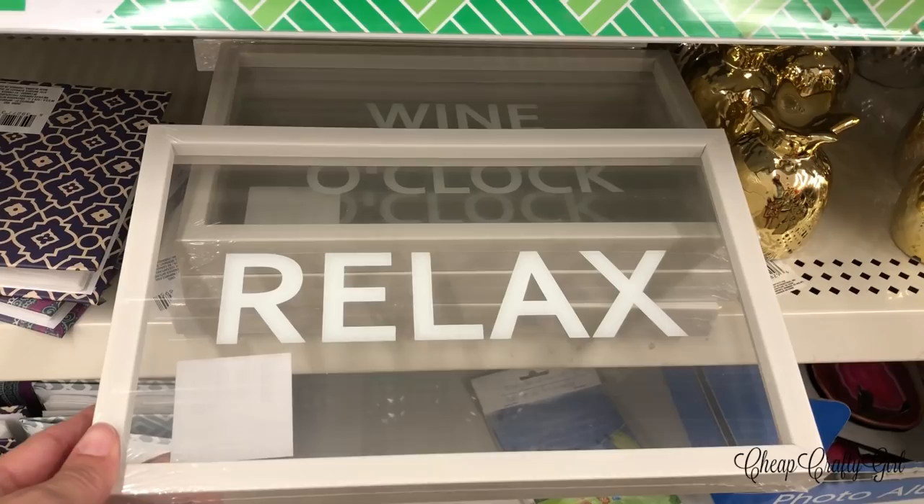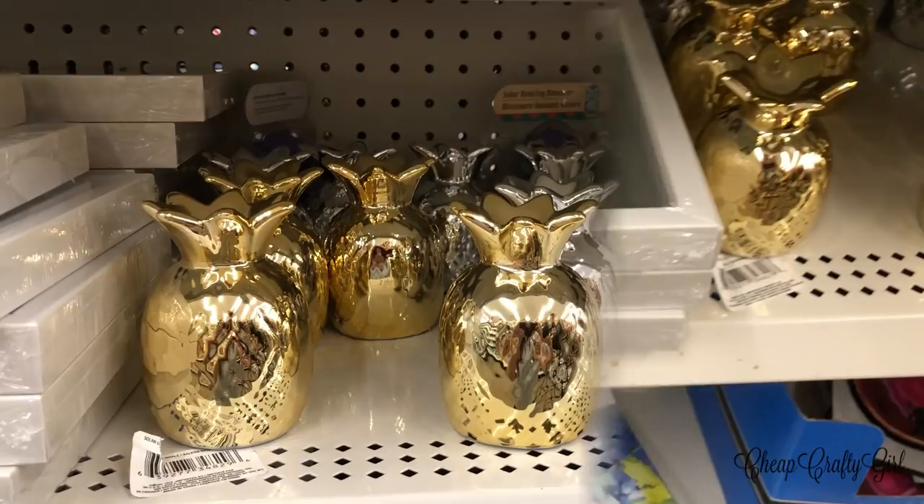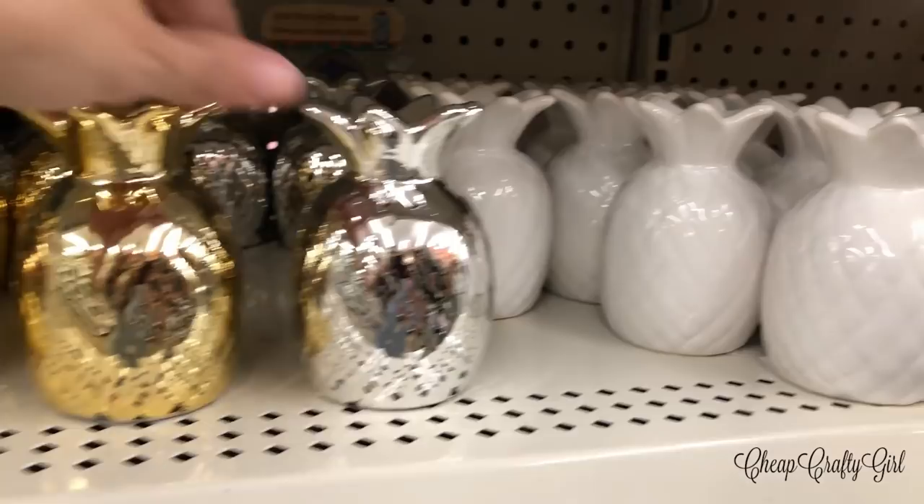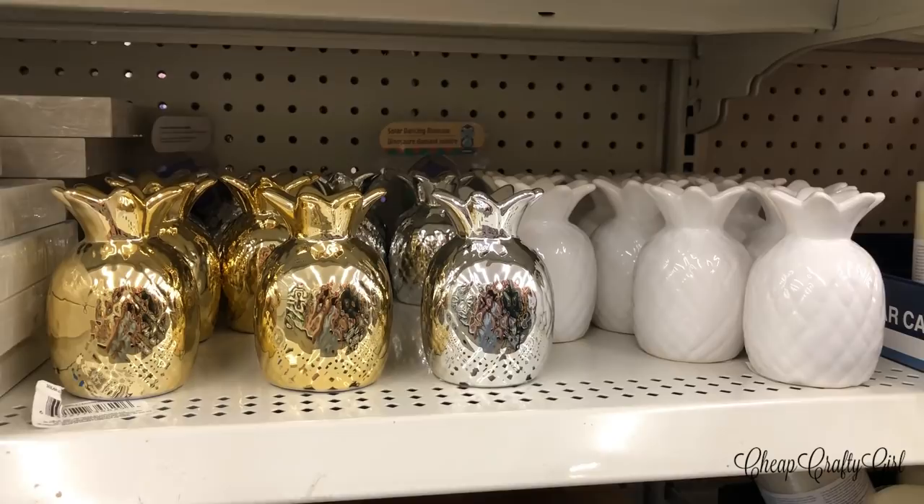Did you catch those pineapples to the side? Gold, silver, and white — so much potential for decorating purposes. This is just stunning. If you're into pineapples, they have these gorgeous pieces and I am so shocked to see them at Dollar Tree.